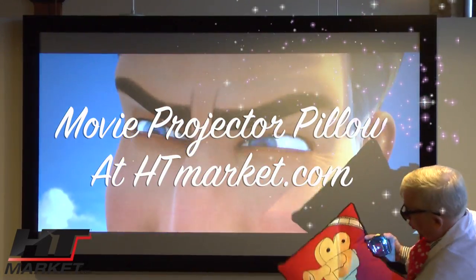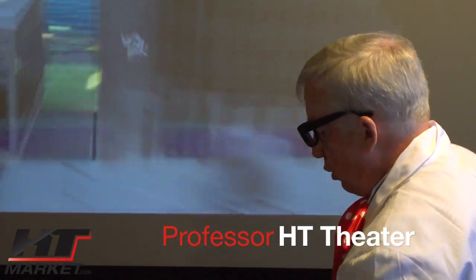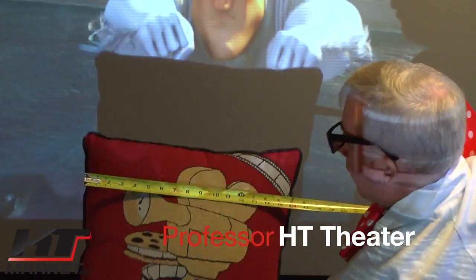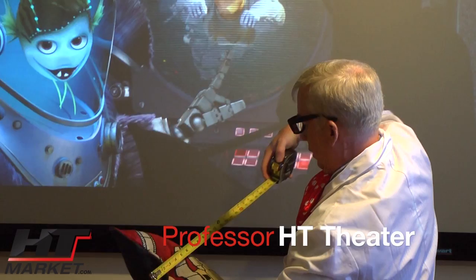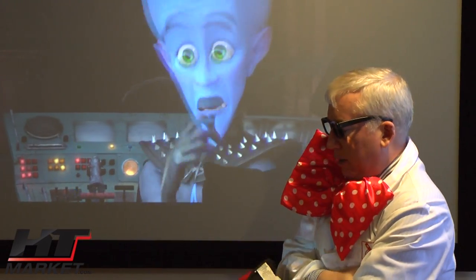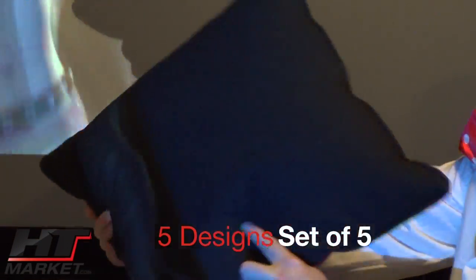I have a projector pillow, a very high quality pillow. It measures — it's basically a square pillow. Hold this up — bang! You're looking at about 18 wide, 18 square, it's a square pillow, 18 inches. But the quality, as you can see, is very well done. And then you've got the black backing.